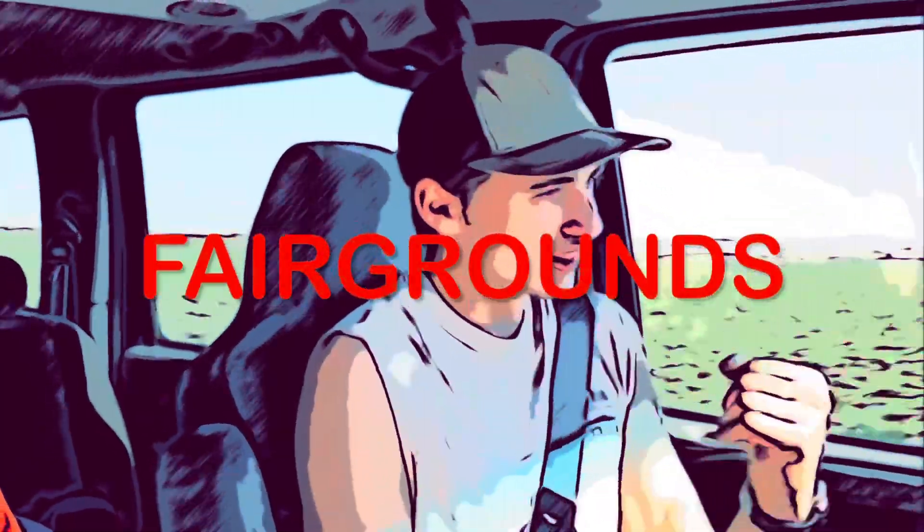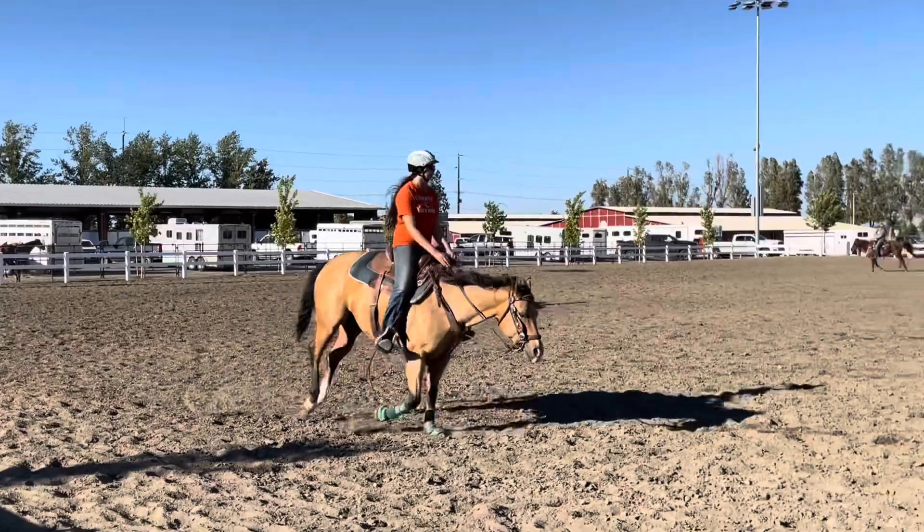Now we're gonna head to the fairgrounds — we're gonna go barrel race, let's go! We are at the barrel race, we're gonna unload Anna. We just got all signed up with entry fees and all that fun stuff, so we're gonna tack up, we're gonna warm up. It's super windy so trying to figure out a game plan for that, but we're super excited.